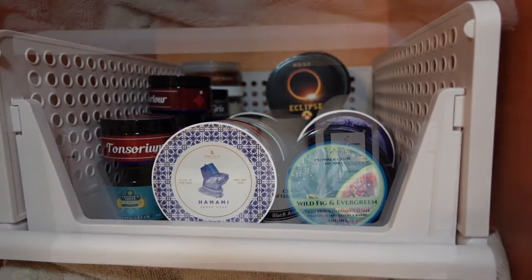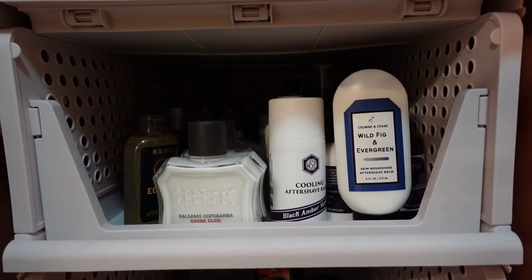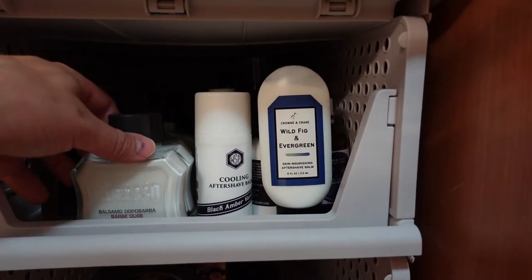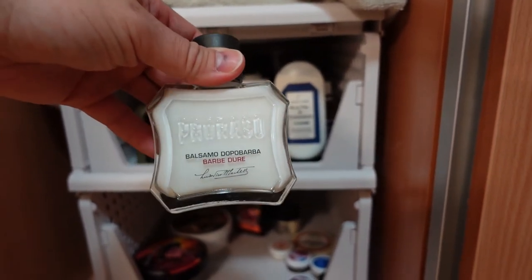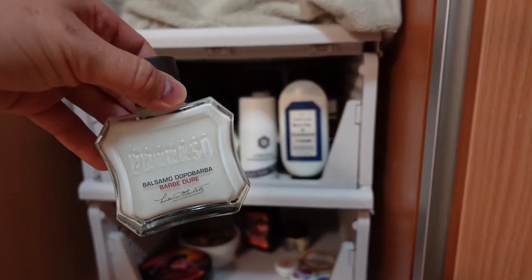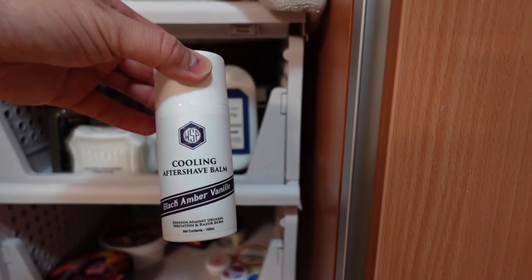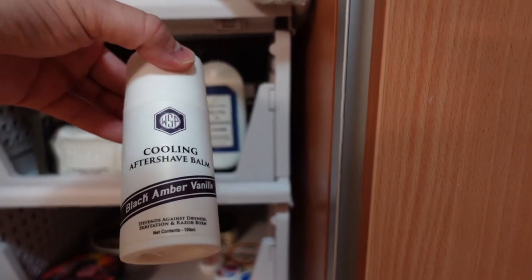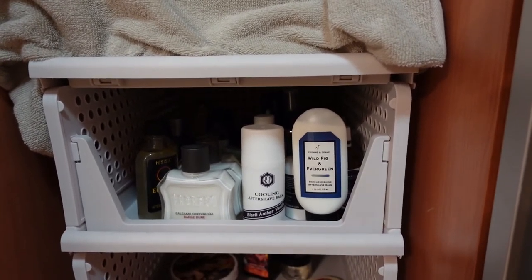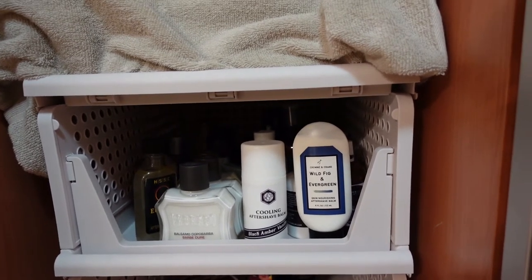Now we're at the second bin, which holds all the aftershaves. There are actually quite a few fewer aftershaves than shaving soaps, and let me get on my soapbox for a minute — I have Prorasso Red aftershave balm and I can make that work with any woody soap, maybe five or six in my collection. Same with this WSP Black Amber Vanille — I could easily make that work for any number of warm, rich, sweet scents. It saves money and takes up less space. I really have to laugh at people who think they must have matching aftershaves, because you can make a lot of this stuff work for multiple soaps.